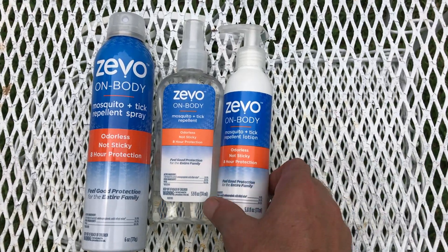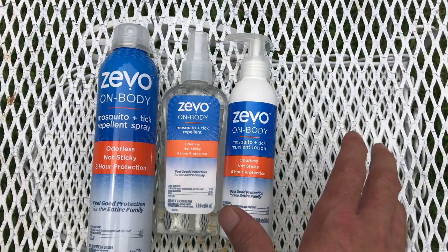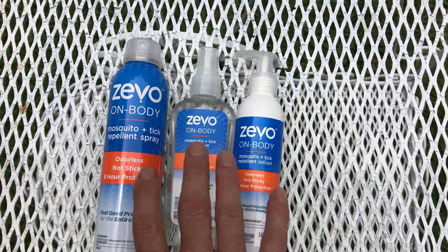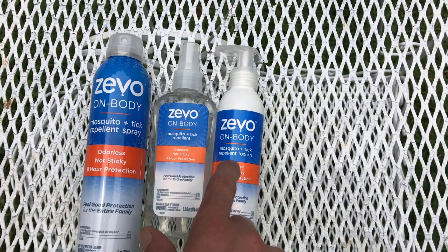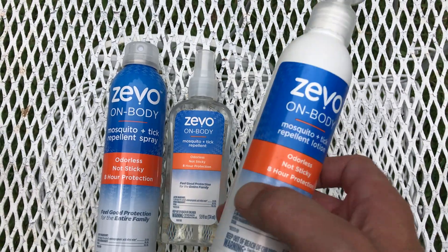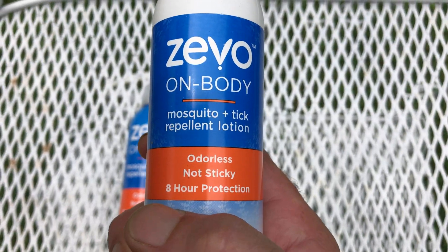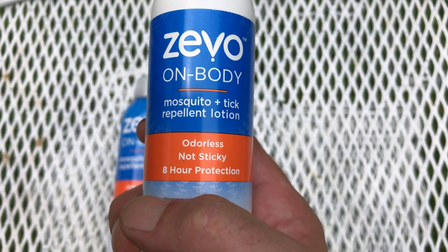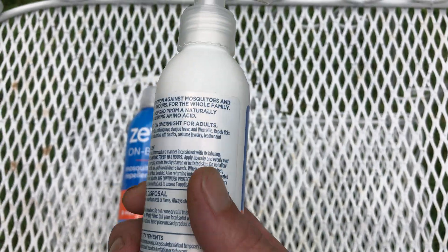So we bought this Zevo. Started with the lotion, liked it so much we went back and got the whole trifecta: the lotion, the liquid spray, and the aerosol spray. Now this stuff does not stink, it's not slimy, it's not greasy feeling like DEET-based products. It doesn't smell at all — I mean you can't smell it.